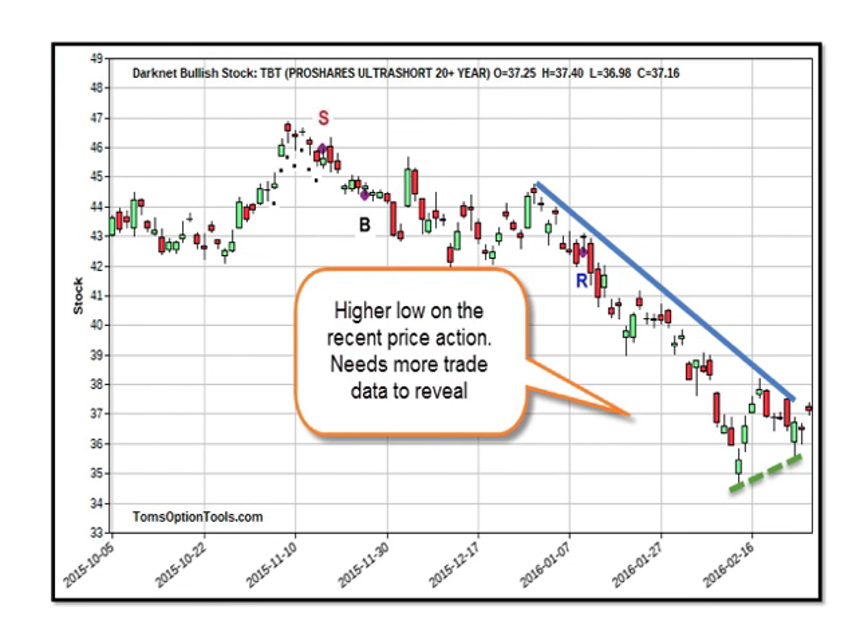The bond market — we're looking at TBT here, which is the reverse bonds. Moving up is good for stocks; moving down is not good for stocks. We've been moving down since the beginning of the year, but most recently we started to find some footing on the bottom, with lows around 34.5 and again at 35.5. We seem to have broken to the upside, which is good, but we need more trade data to really reveal the long-term price action of TBT.